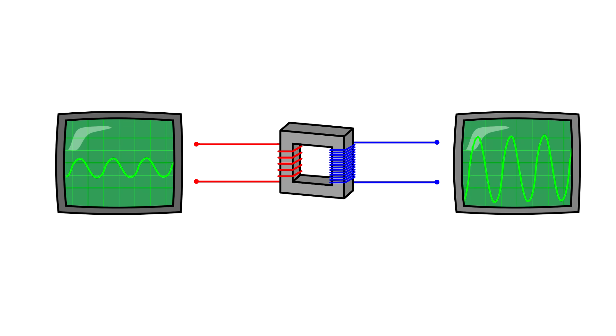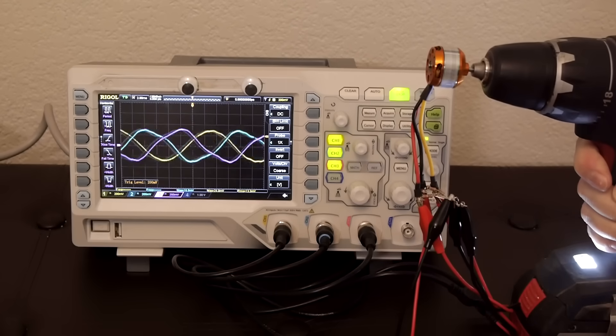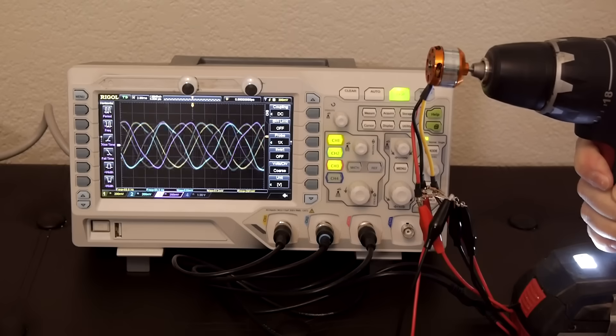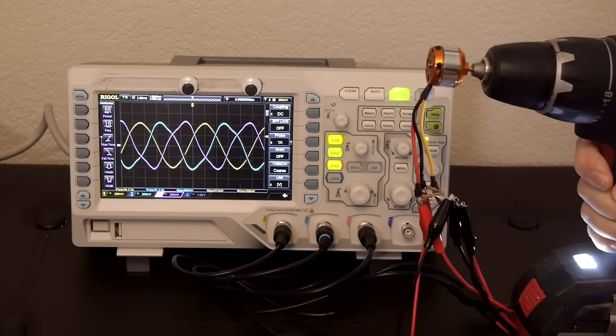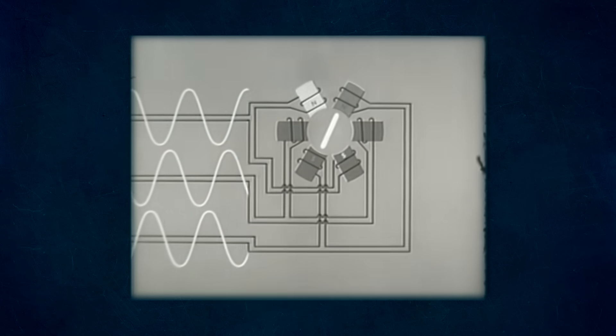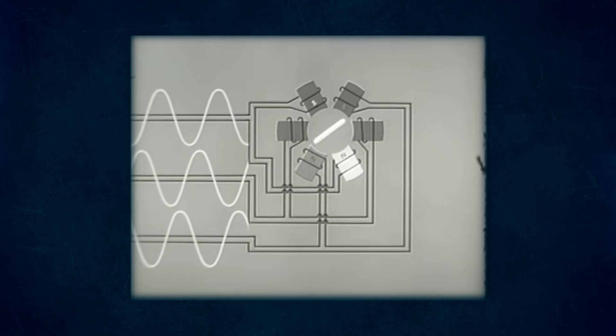The benefit of having the current alternate directions is that it makes it easier to step up or down the voltage using a dead simple device called a transformer. The benefit of generating power in 3 individual phases is getting a fairly smooth supply of electricity that overlaps so there's never a moment when all the phases are zero. A 3-phase supply can also carry 3 times as much power on 3 wires as a single-phase supply can carry on 2. This is why steam turbine generators almost always have coils grouped in 3.